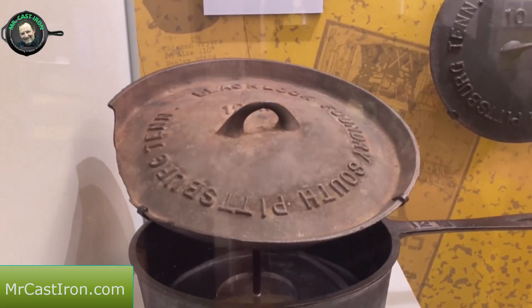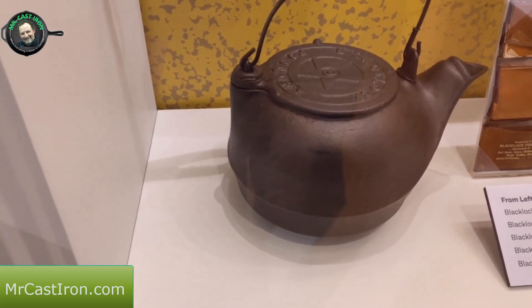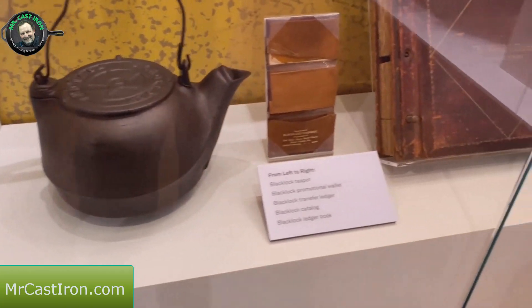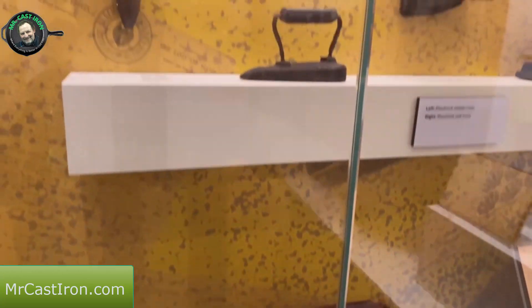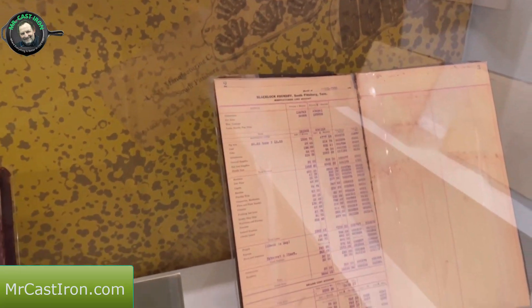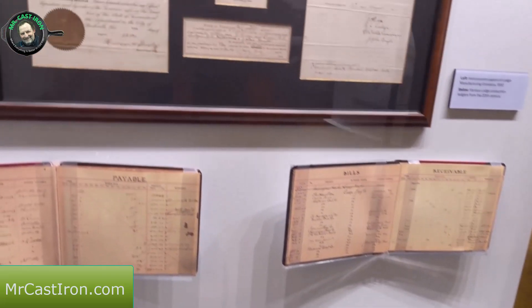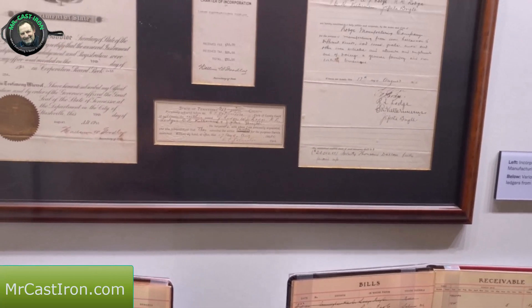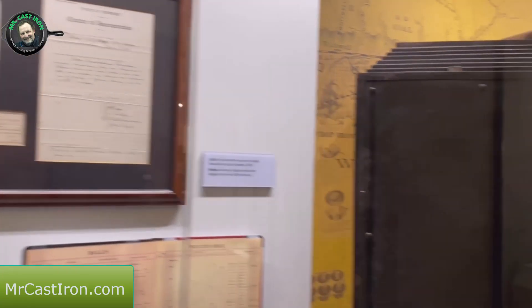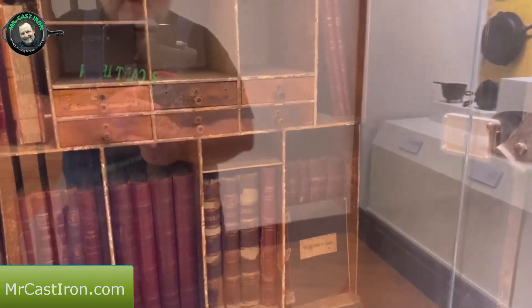Here's a 12-inch Blacklock spider skillet, a 10-inch Blacklock, and a kettle - certainly an old one. Here are some cast iron irons and sleeve irons. There are ledgers of shipping, transfer, accounts receivable and payable ledgers, and a Tennessee State Charter of Incorporation - paperwork they have on hand. There's also a humongous safe with various things in it as well.